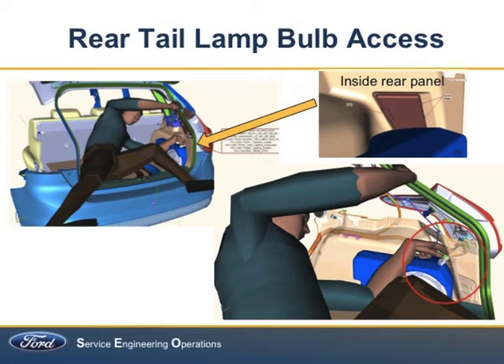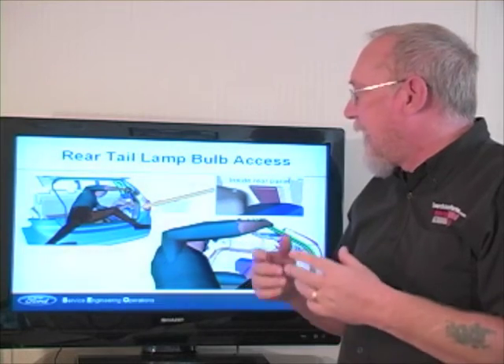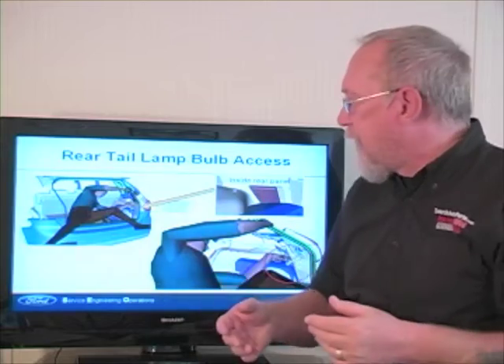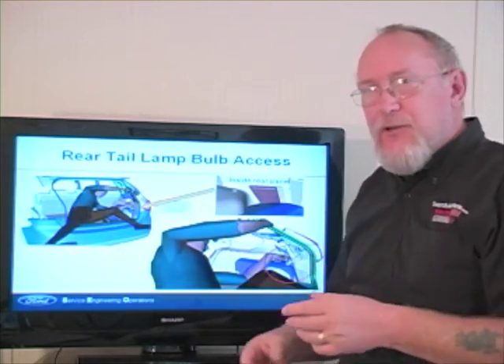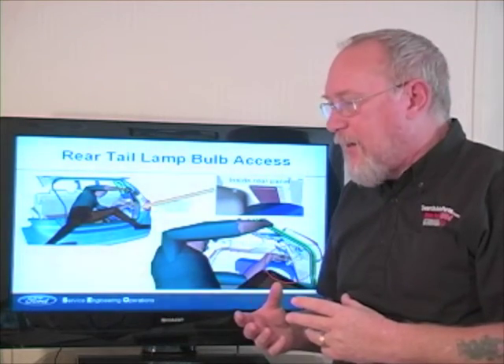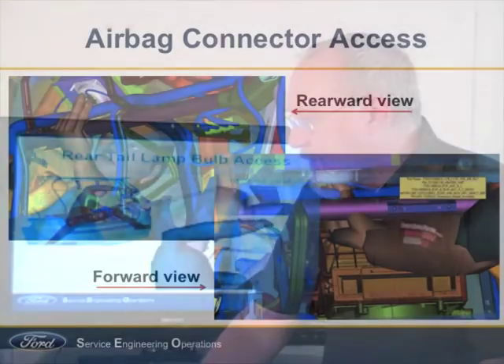And it's not just the major jobs. Here you can see where Jack's bent over to access a rear lamp bulb. What's necessary to get to that? What can we do to make it a little easier? A simple little rear panel access makes it a lot easier to go in, change the bulb, and remove the entire assembly. That can save time, and of course that's reflected in the time allowances for certain jobs.